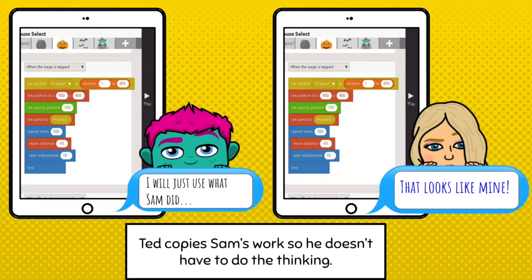Technology Ted's work looks exactly like Sam's. Do you think he used his own brain? I don't think so — I think he stole her idea. Make sure that you use work that comes from your brain and not someone else's when you're working on school work.